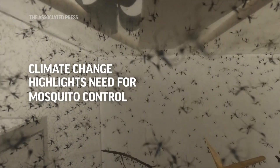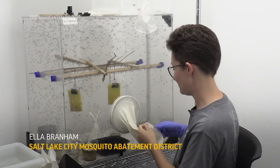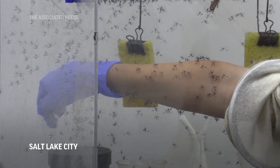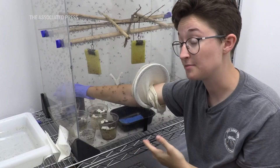They're not very aggressive, and they're kind of picky eaters, so I'll be feeding them with my arm today. I'll put my arm right in there. So these are the petal-legged beauty mosquitoes, also called Sabethes cyaneus. They're from South America.